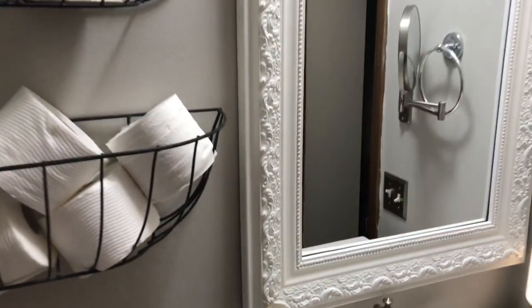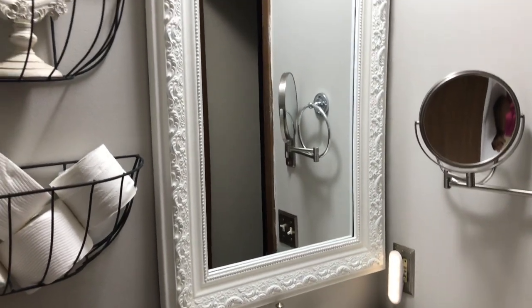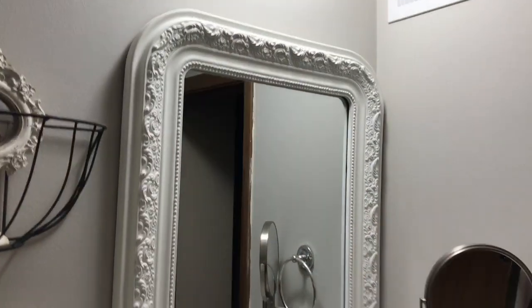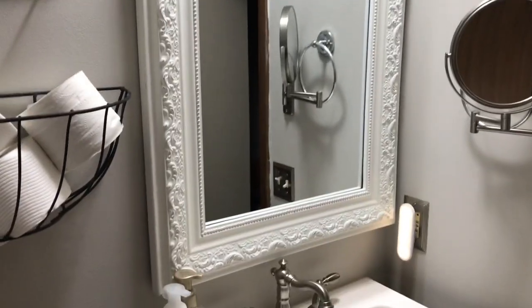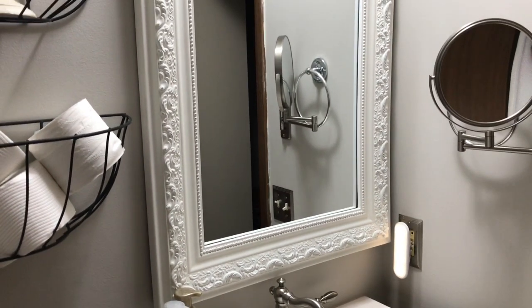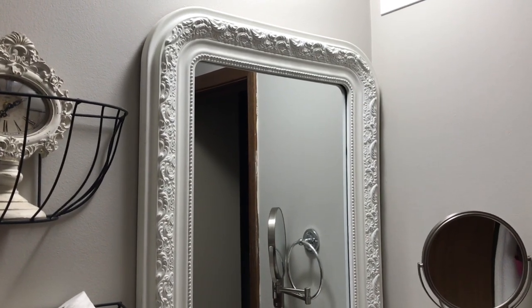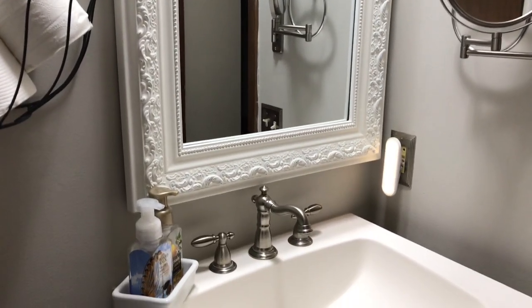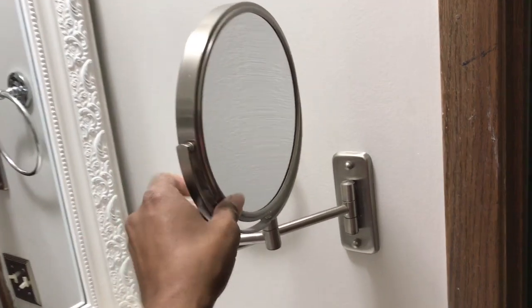The next thing I really love is my mirror. There used to be a medicine cabinet in here and I hated that — it was big, bulky, white, and it just didn't fit what I liked in my bathroom. So I went to Home Goods and got this, and I love it — kind of a little vintagey, a little girly, perfect. And then I put up a makeup mirror, you know how us girls are. We have to have our makeup mirror — it does regular viewing and big viewing for those poor girls.